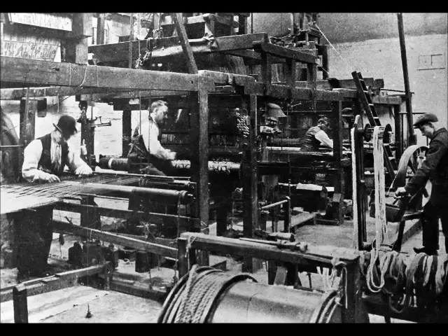In the weaving shed, the looms ran up each side of the shed — about eight or nine each side. At one time they used to have up to 20 weavers working in there. It was an art on its own, like learning to ride a bike.